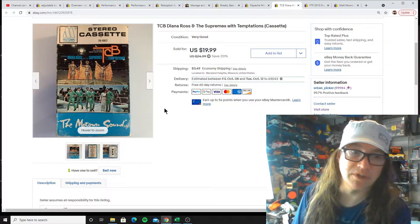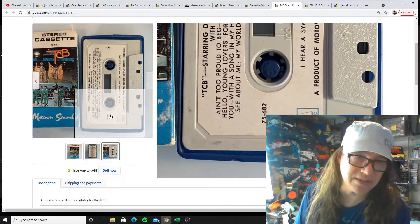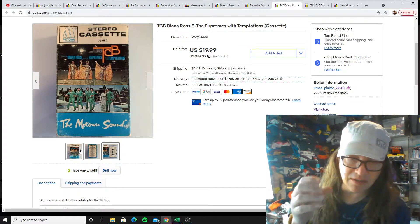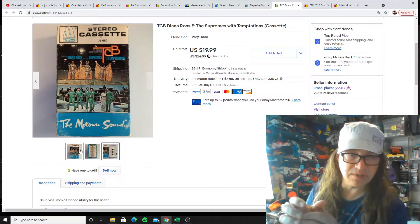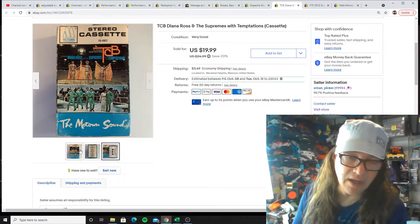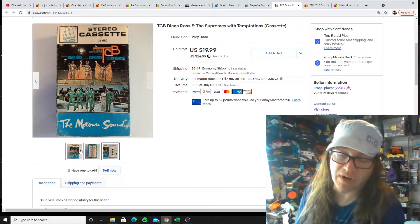Next up, we got Diana Ross and the Supremes with the Temptations, and this is in an old vintage case too — it's a cardboard sleeve that goes over a little plastic case that houses the cassette. You don't see many of these. You see slide-in cassettes, snap plastic ones, vintage ones. But these, same with that Depeche Mode, you rarely see those cases. And in all those cases, there are collectors who look for just those particular cases and try to collect all the different artists in them.